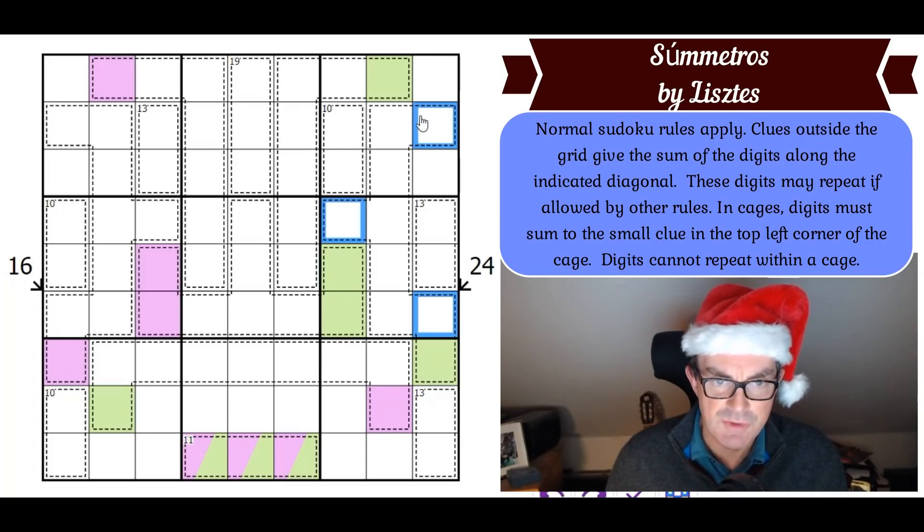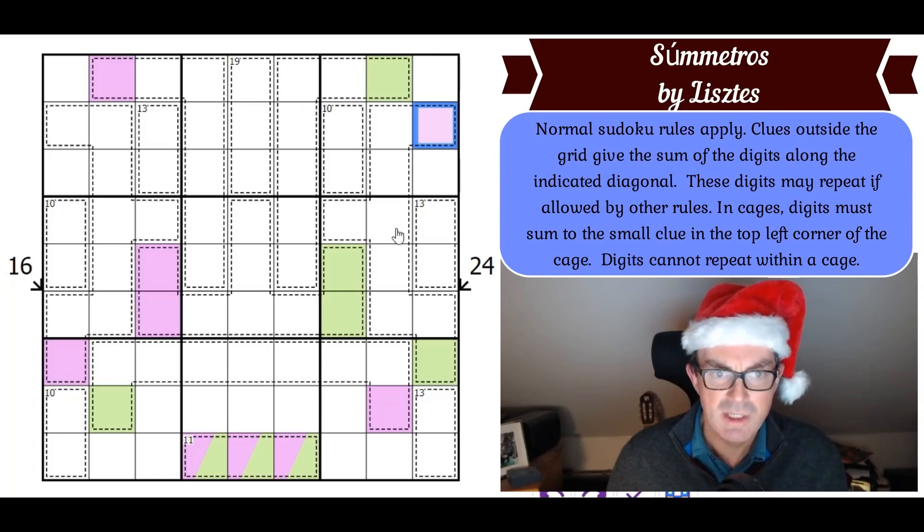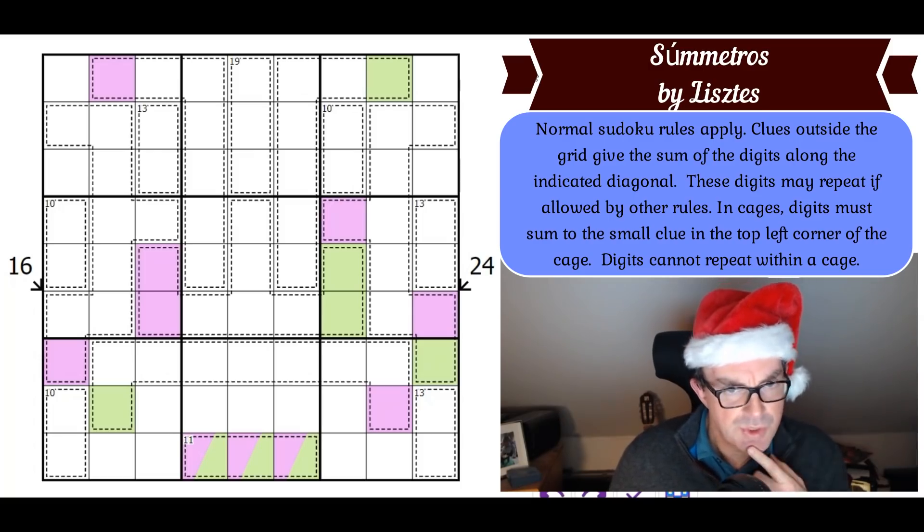How could green go in this cell? If it goes there, where does purple now go in box six? It can't repeat in this cage, so it would have to go in this domino — but it's already appeared in the trident cage, so that doesn't work. So purple in the squiggle cage is in this cell or this cell.